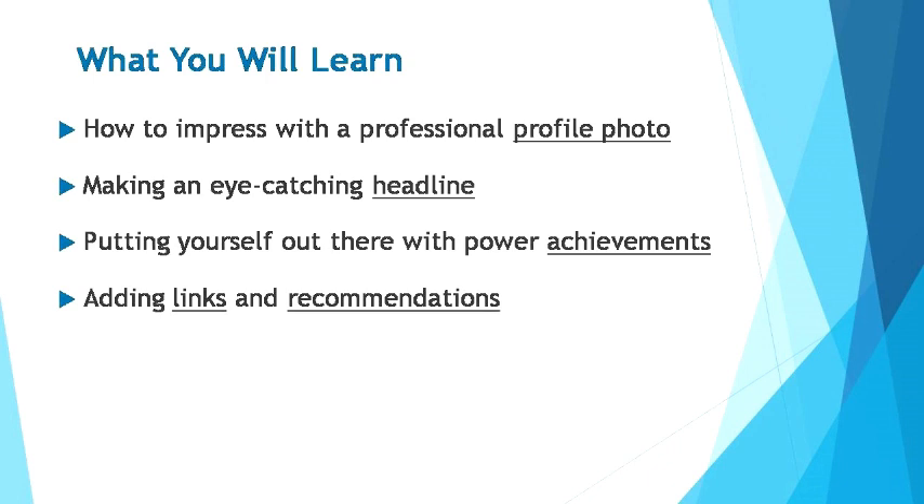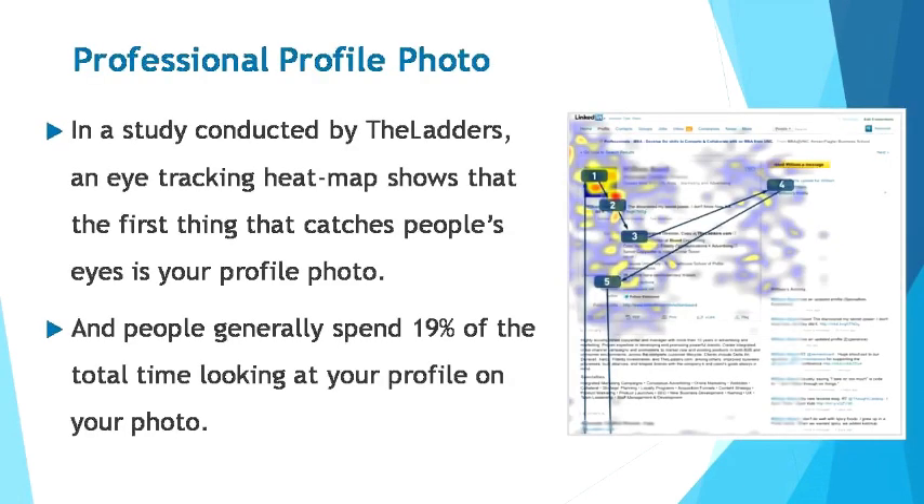These steps will increase your appeal and boost your credibility to your targeted audience. Your LinkedIn profile is essentially an online resume — it's a platform where you project your professional self. It's a widely agreed fact that recruiters generally skip profiles that don't have a photo on them, because a profile without a photo displays no identity and it lacks credibility. In a study conducted by The Ladders, an eye-tracking heat map shows that the first thing that catches people's eyes is your profile photo.